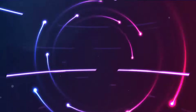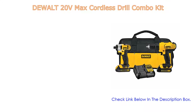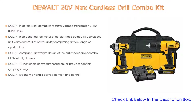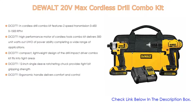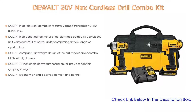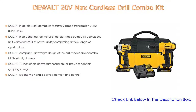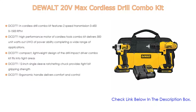Number three: the DEWALT 20V Max Cordless Drill Combo Kit. The DCD771 cordless drill combo kit features two-speed transmission — 0 to 450 and 0 to 1500 RPM. The DCD771 high-performance motor delivers 300 unit watts out of power, completing a wide range of applications. Its compact, lightweight design fits into tight areas, and the DCD771 1/2-inch single sleeve ratcheting chuck provides tight bit gripping strength.